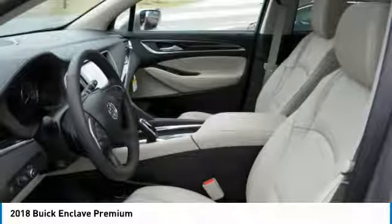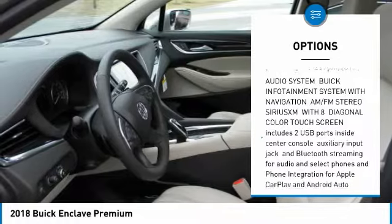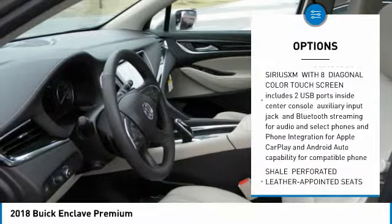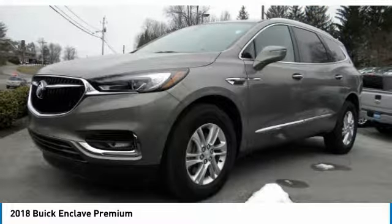Here are some of this vehicle's great options: power lift gate, anti-lock braking system, all-wheel drive, power passenger seat, Bluetooth, power steering, aluminum wheels, four-wheel disc brakes, AM FM stereo radio.